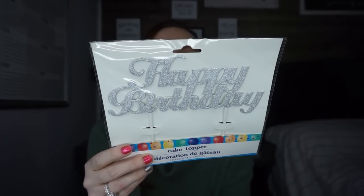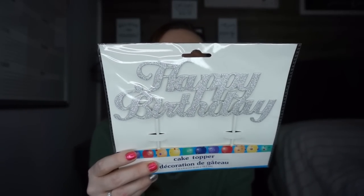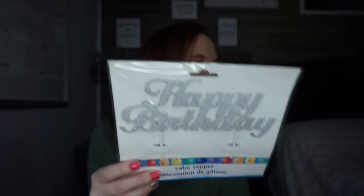I went into the party section — I have two January birthdays so I'm planning ahead. I found a Happy Birthday cake topper! These sell at Target for way more than a dollar. They had them in silver and gold, so I grabbed two for my January birthday kids.